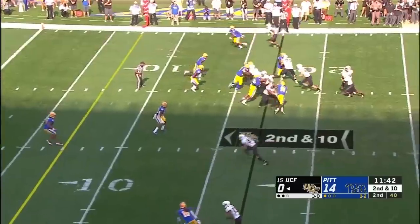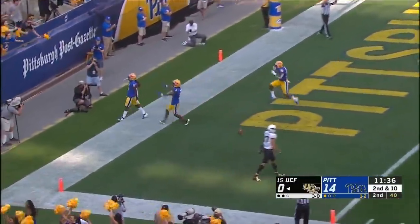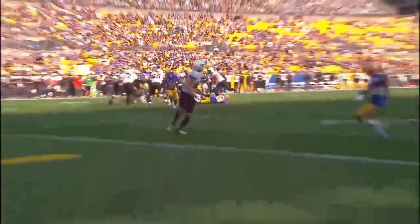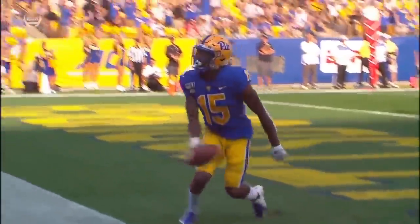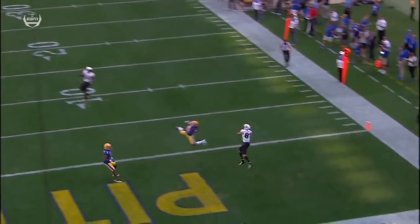Davis is going to be in single coverage. Intercepted! Pinnock stayed on the side but the ball went, and he ripped it off. They showed him man coverage initially, and then Pinnock backed out — bailed out of it into a zone — and had his eyes on the quarterback the entire time. You see him backing out, you see the safety backing out.